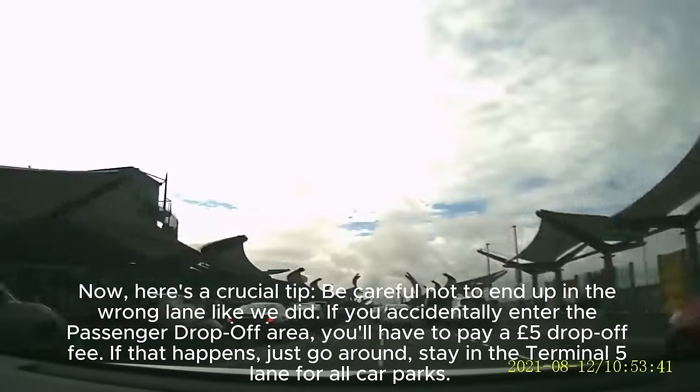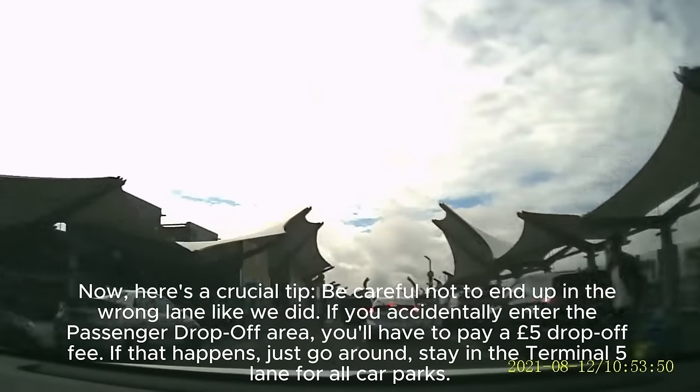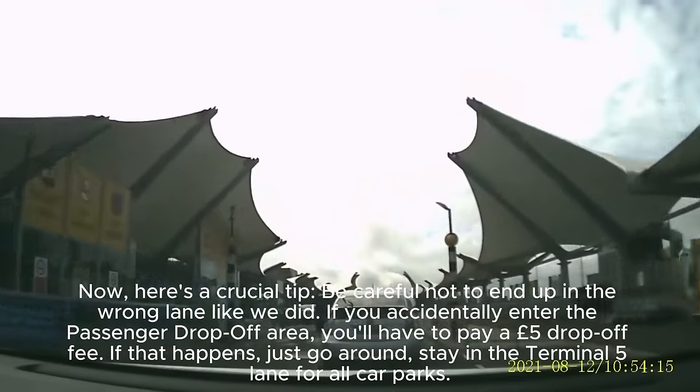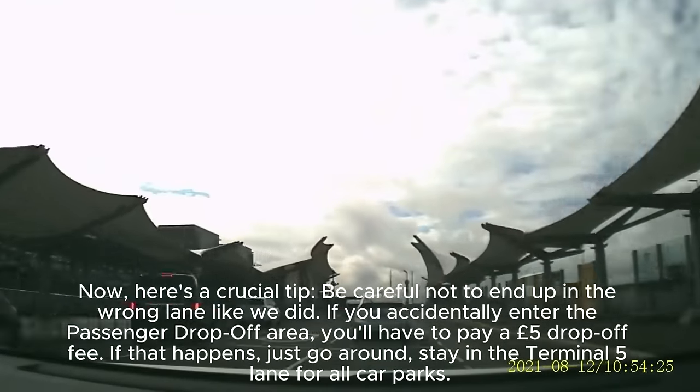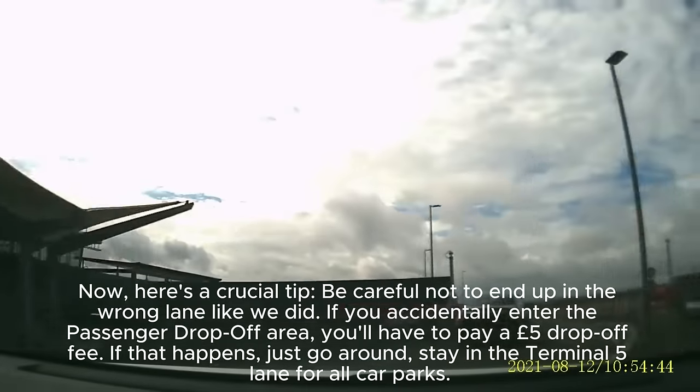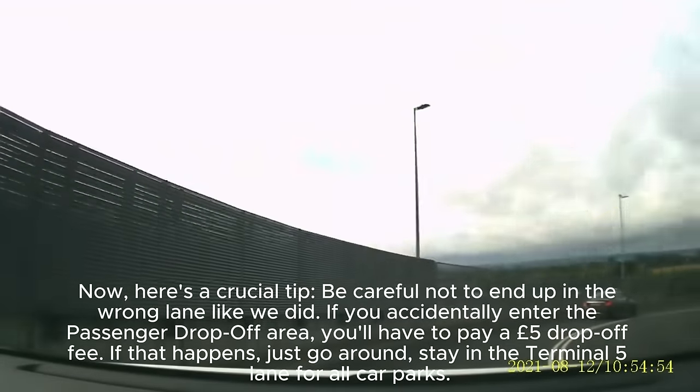Now, here's a crucial tip. Be careful not to end up in the wrong lane like we did. If you accidentally enter the passenger drop-off area, you'll have to pay a £5 drop-off fee. If that happens, just go around and stay in the Terminal 5 lane for all car parks.